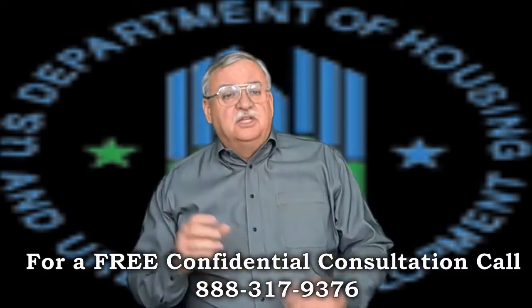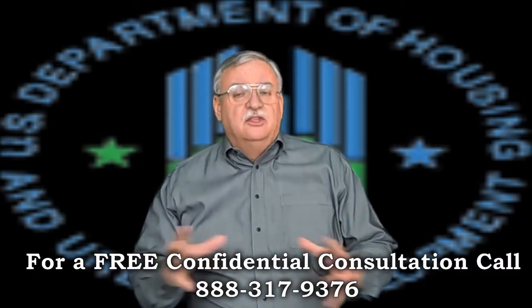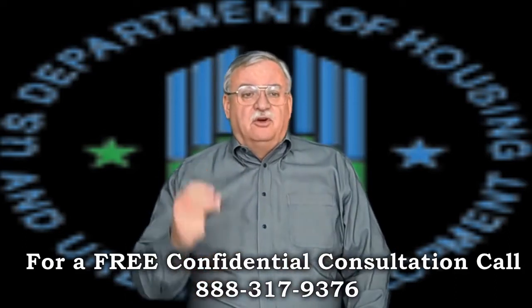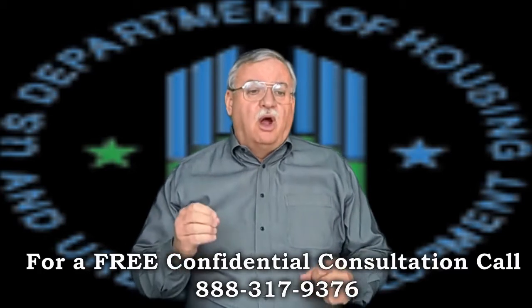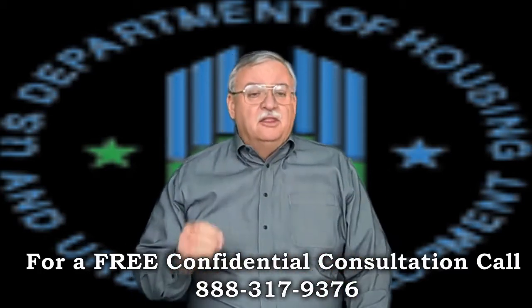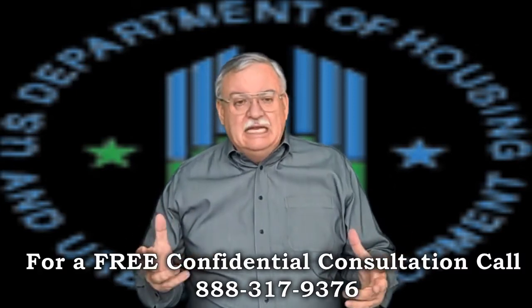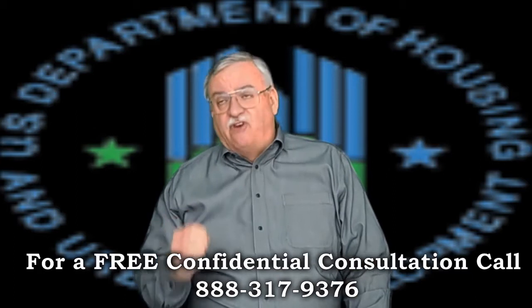The ATP — or Authorization to Participate — will dictate the terms of the short sale and what the minimum they will accept in the short sale. With the ATP in hand, if there is already an offer, the servicers will then review the offer and if it meets all requirements, approve the short sale. Typically, the process should only take 60 to 90 days, but our experience is it can and usually does take far longer.